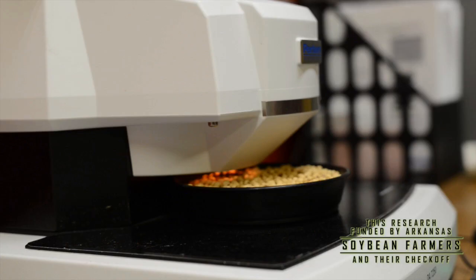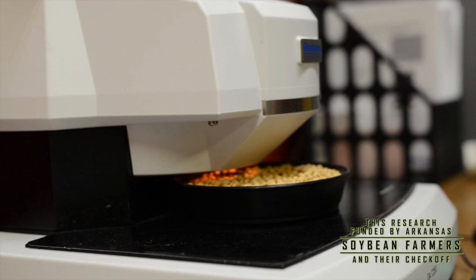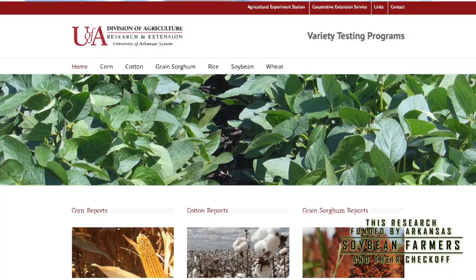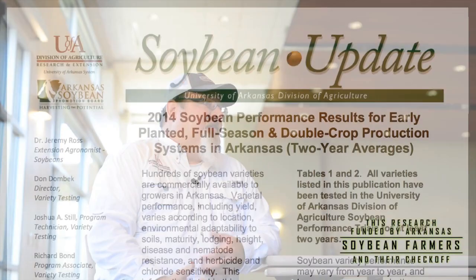We help farmers consider things like disease resistance history, nematode issues, or herbicide tolerance based on what herbicide they plan to use. One key publication is our Arkansas Variety Performance Trial, conducted by the University of Arkansas Division of Ag every year. We look at silt loam locations, sandy locations, and heavy clay locations, trying to get those varieties evaluated across as many environmental conditions and soil textures as possible to best predict how they'll perform.